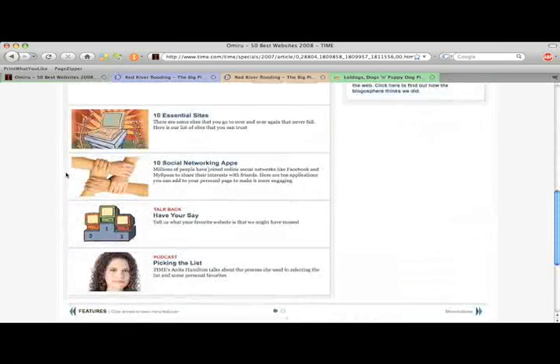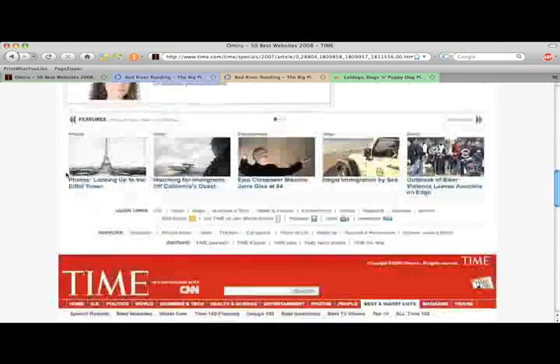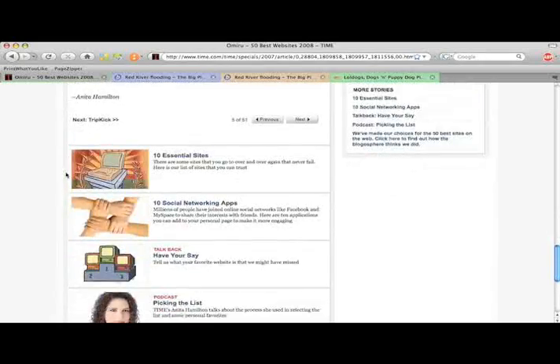Now as I scroll down, the next page will be added to the bottom. PageZipper does this automatically. I never have to tell it anything.